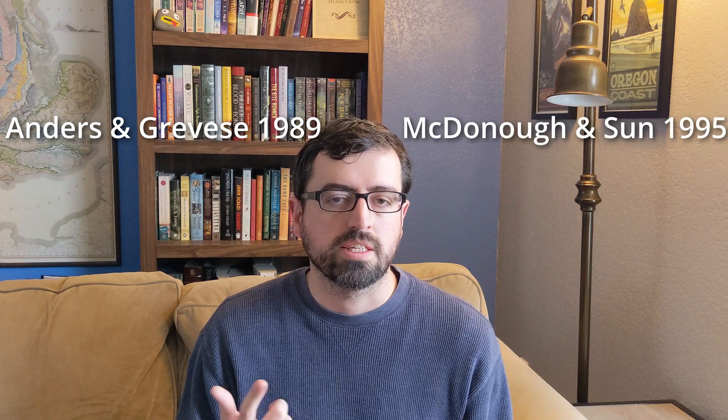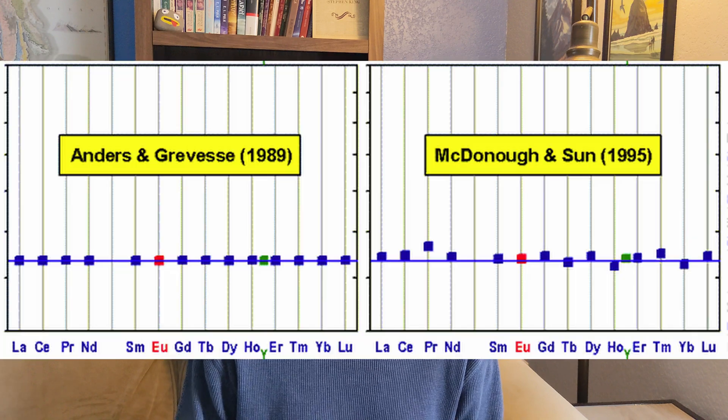What's important is that we know in the literature what we're normalizing to. The two most common normalization factors are from Anders and Grevesse in 1989, and McDonough and Sun in 1995. These two chemical compositions from CI chondrites differ slightly, and I'm wondering if after these Ryugu samples go beyond the preliminary analysis phase, we're going to have the most pristine CI chondrite data ever to normalize our petrology data to.